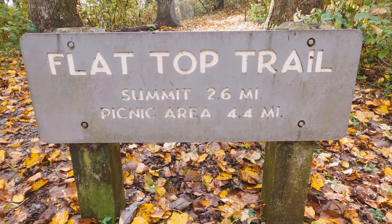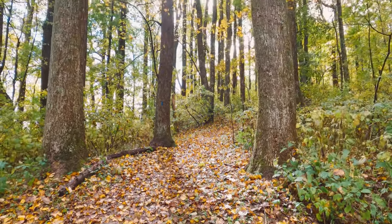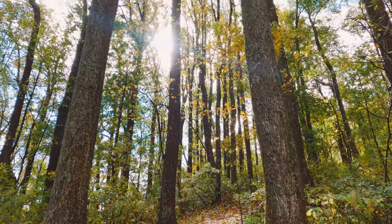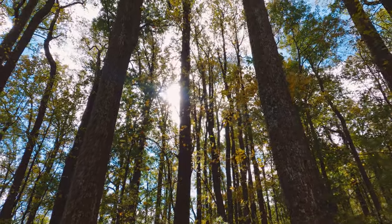Today we are hiking the Flat Top Trail. It's a beautiful autumn day with lots of leaves falling off the trees. Heavy rain the last couple days has cleared out, so it's gonna be a great day for a hike.